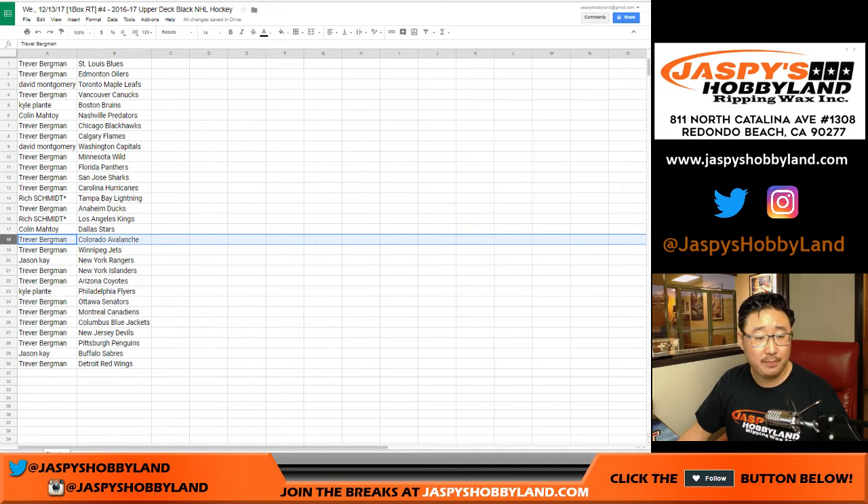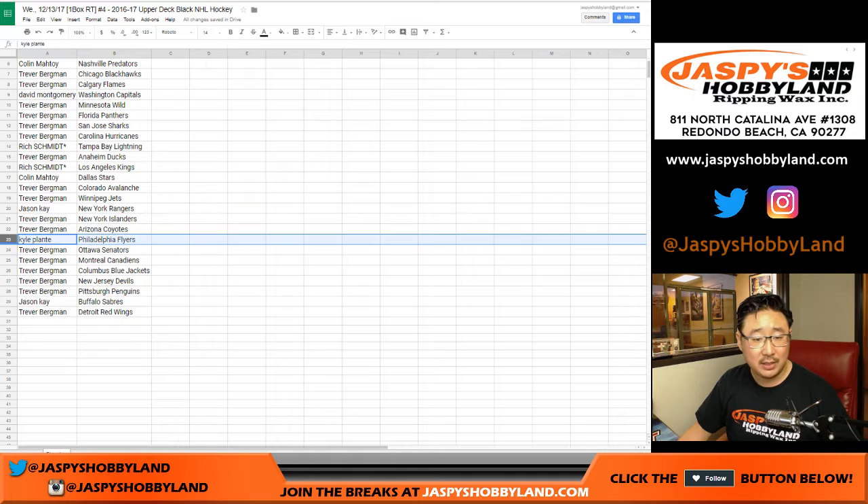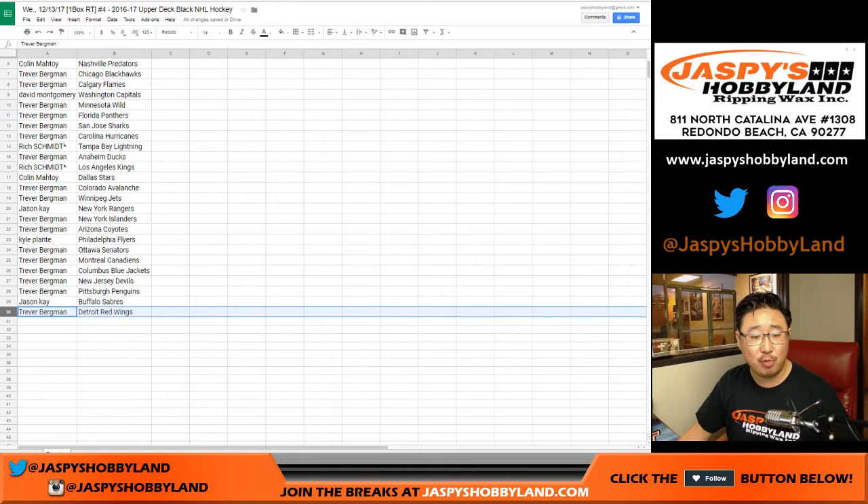Stars for Colin. Trevor with the Avalanche and the Jets. Jason K with the Rangers. Trevor, you've got your Islanders — the Islanders that you wanted. Arizona Coyotes. Kyle with the Flyers. Trevor: Senators, Canadiens, Blue Jackets, Devils, Penguins. Sabres for Jason K. And Red Wings for Trevor.